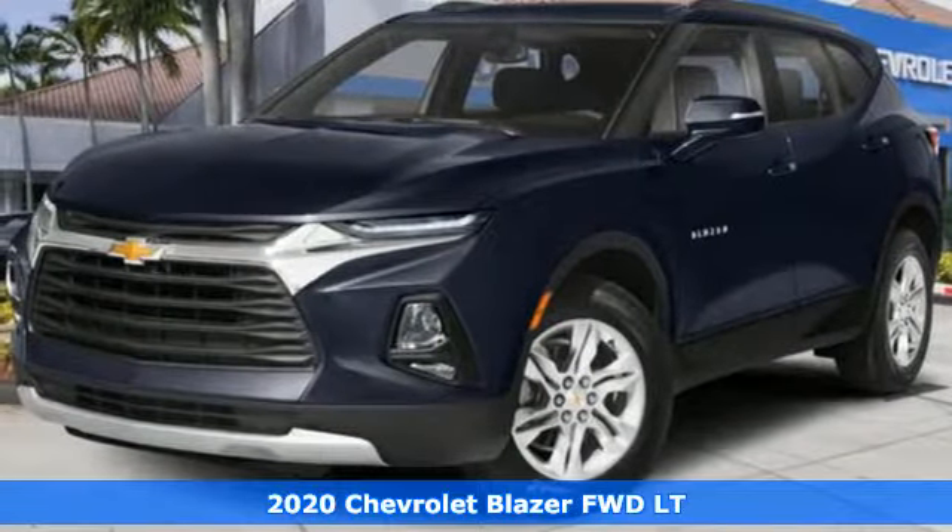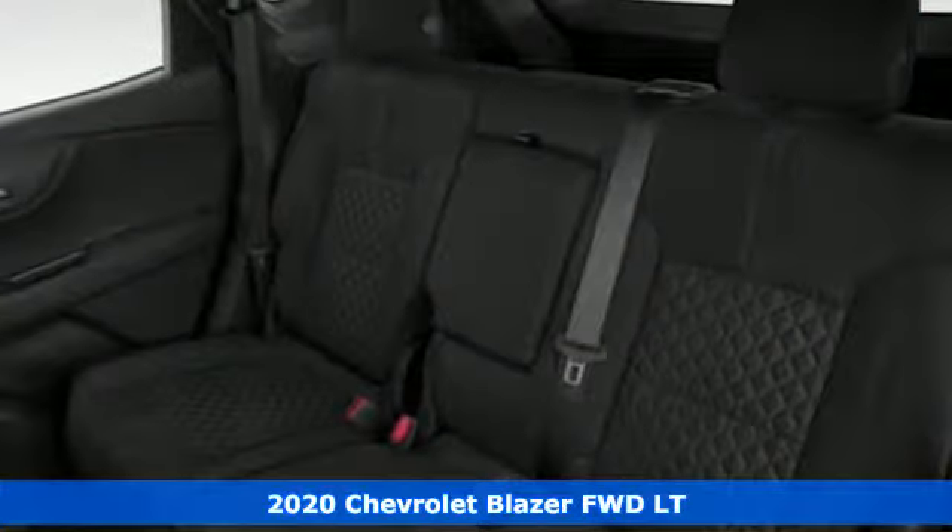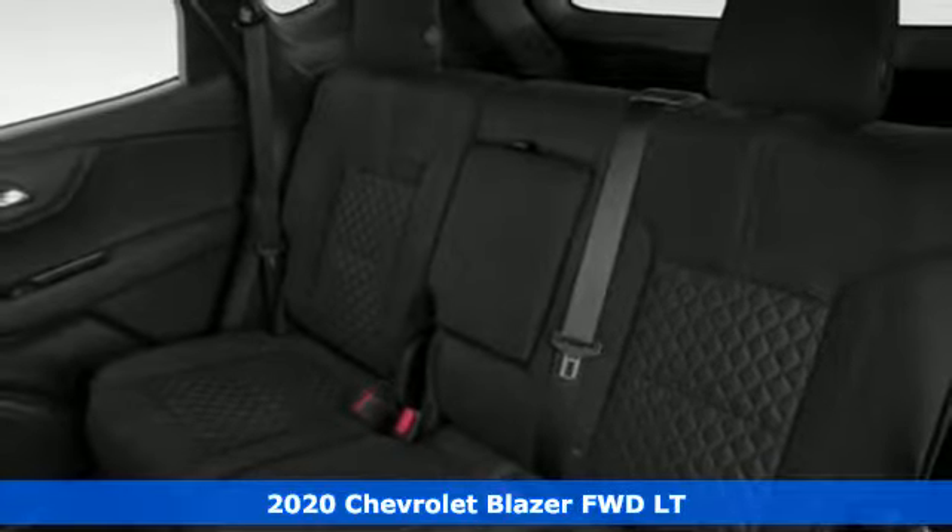It's a new 2020 Chevrolet Blazer, taking on the rough roads while maintaining a smooth and comfortable ride.